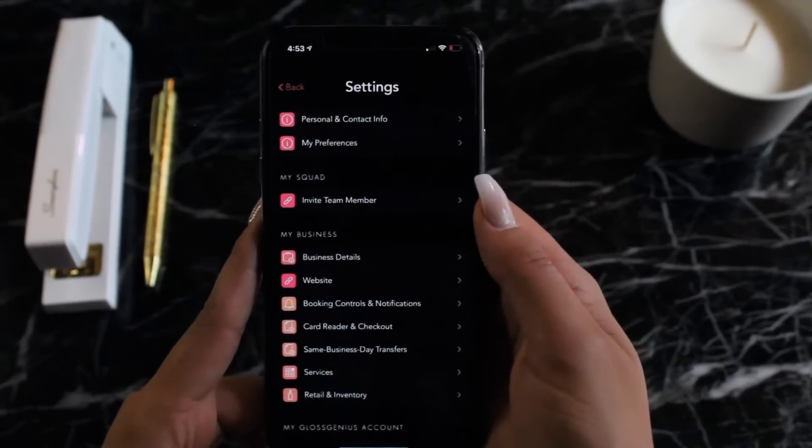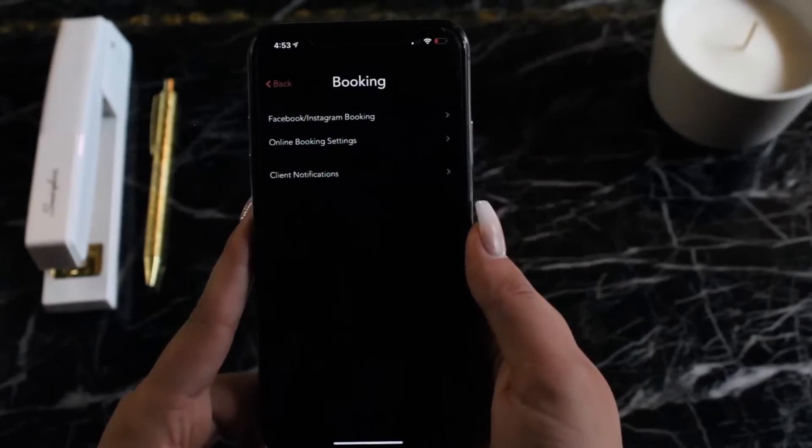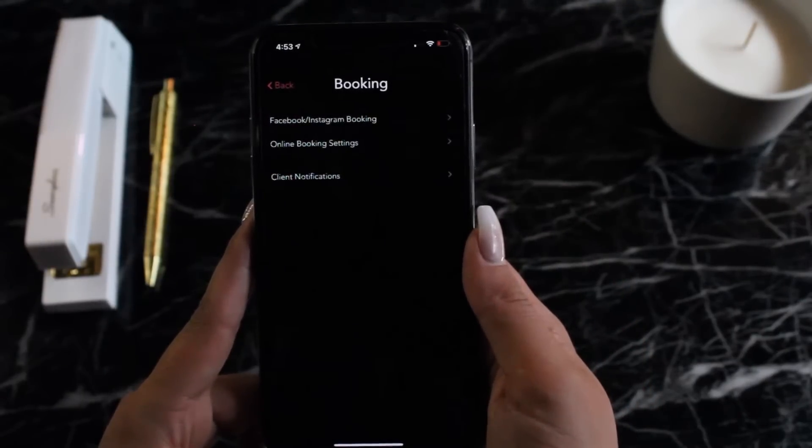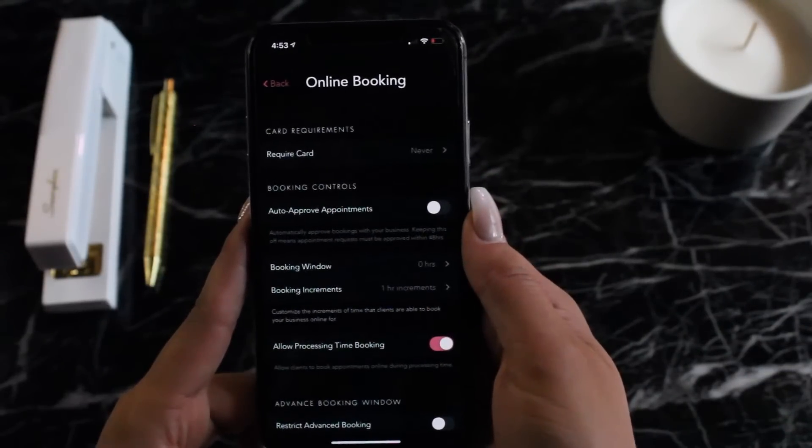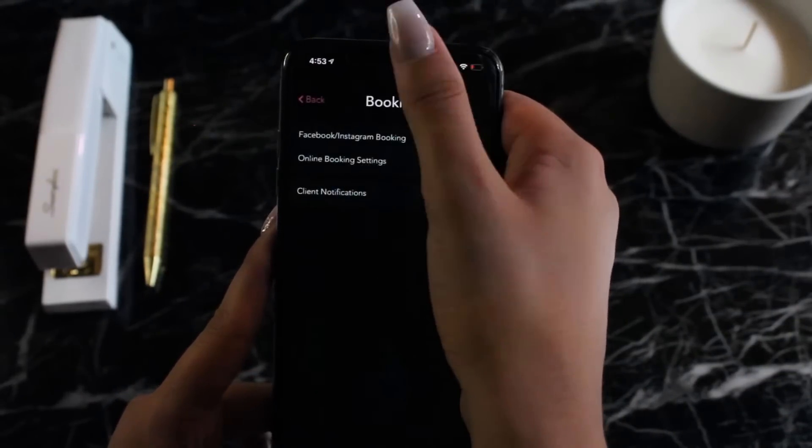There are tons of other controls in settings, whether it's setting up your processing time for double booking, or accepting and denying appointments — any way you would like your business set up.